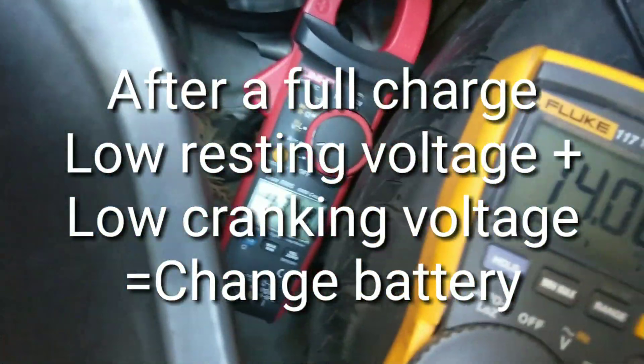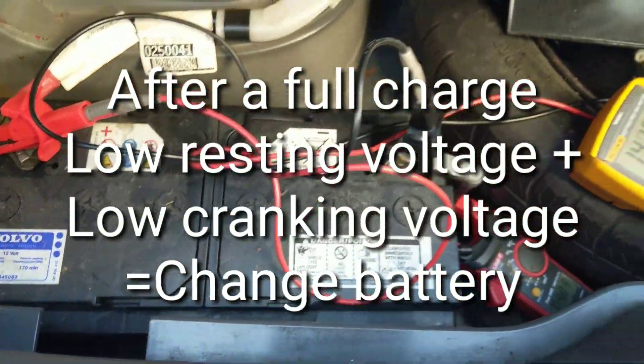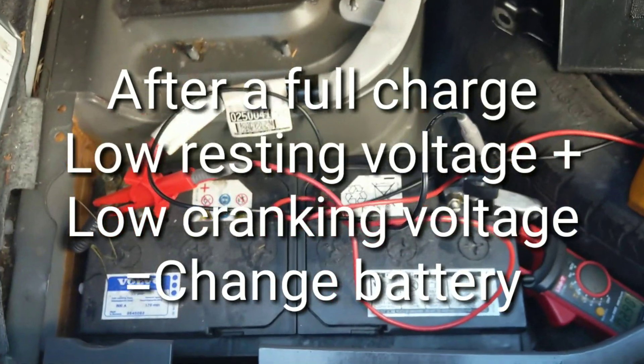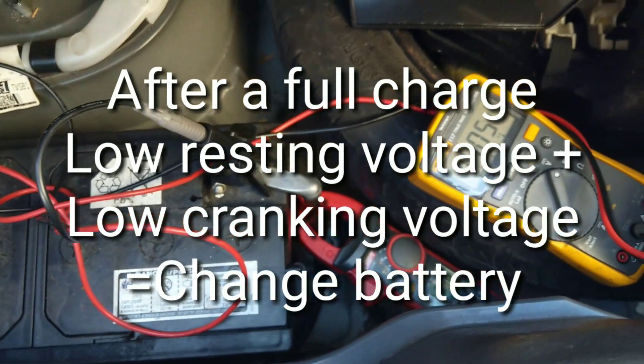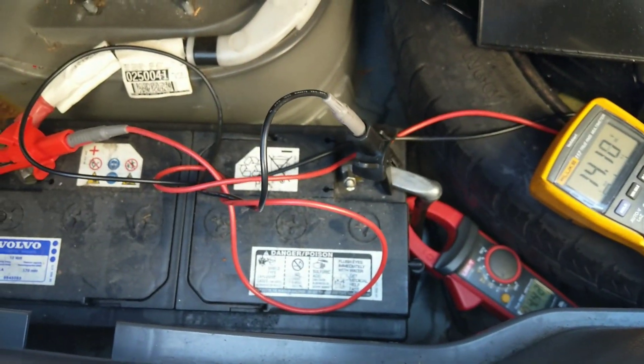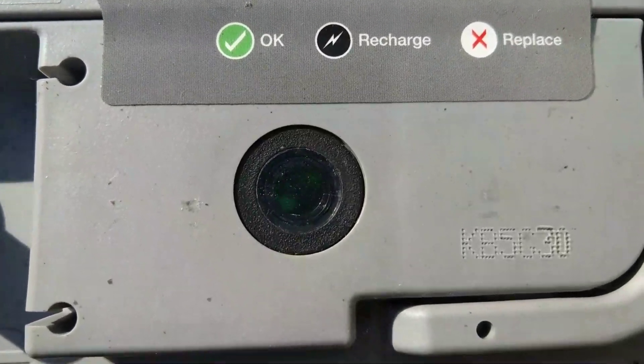So even though it was fully charged at 12.9 volts, it dropped to such a low resting voltage in just a couple of days — 12.2 volts — and the cranking voltage at 8.4 volts was way too low. That means you need to change the battery. You've given it a chance with charging and it's just no good.